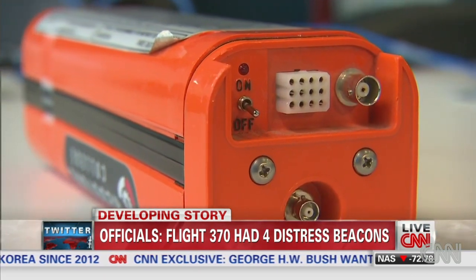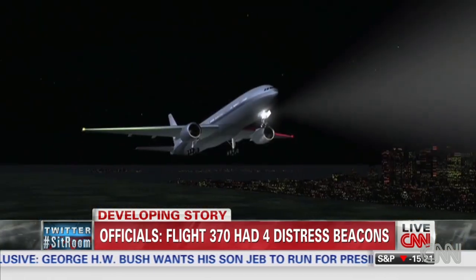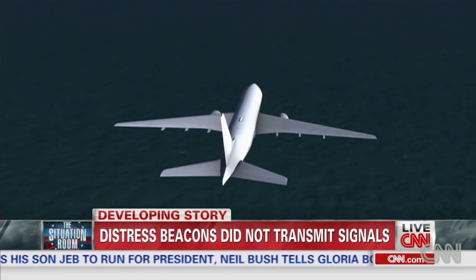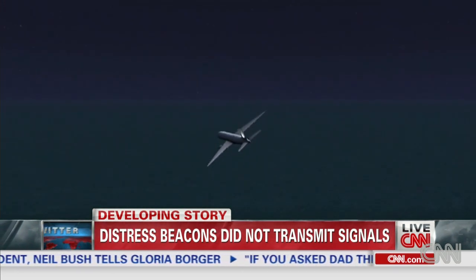These beacons are designed to be activated if they sense extreme deceleration or by impact — circumstances which could have played out with Flight 370. But experts say there are other possible scenarios with the missing plane where the ELTs would not have worked, such as if the plane crashes with too much velocity into the surface so that the entire plane is disintegrated.